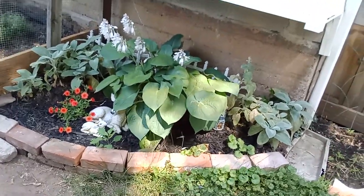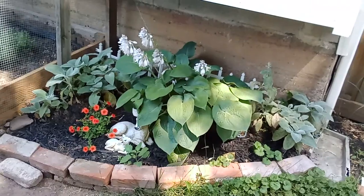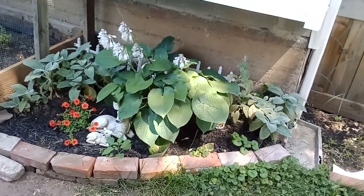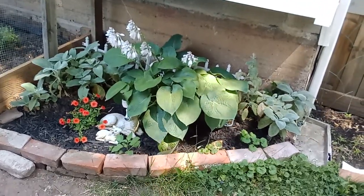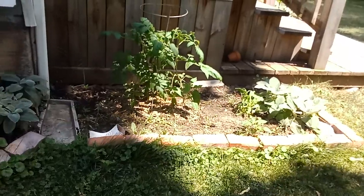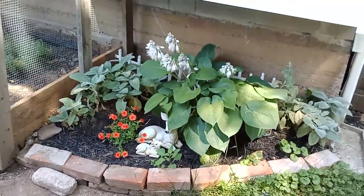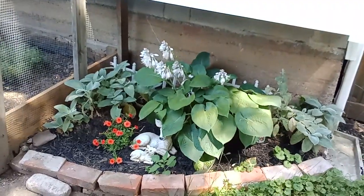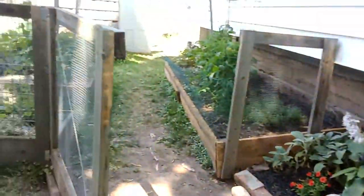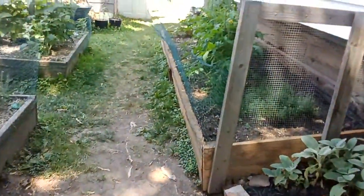I grabbed some old bricks that we had from an area over by the shed that we got off of Craigslist, and I just used them kind of as a border. It's nothing fancy — just a place where I can put some plants — and it looks a lot better than it did. So now, first official garden tour of the year, walking into the garden.